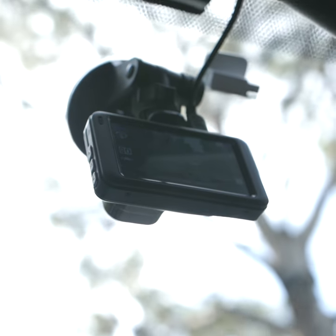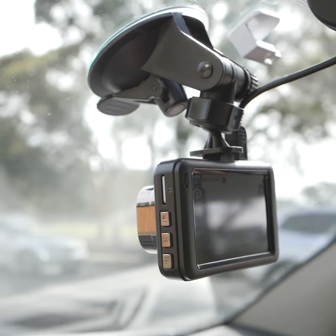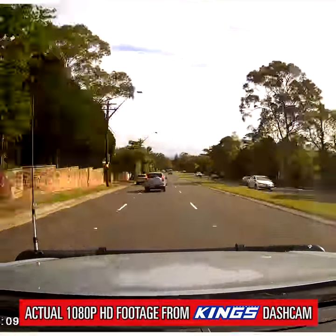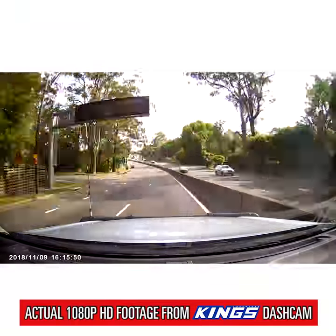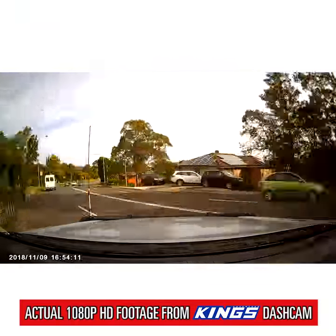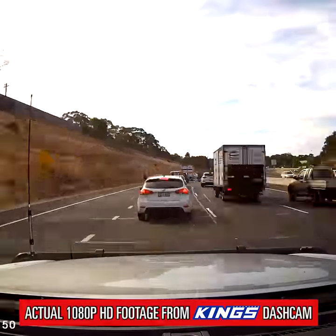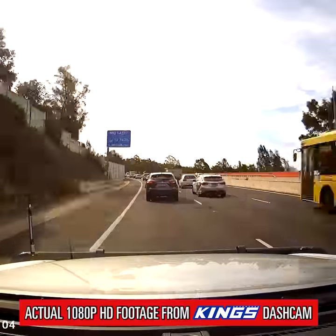The Adventure Kings dash cam is an affordable bit of gear that could save you a fortune if you're unlucky enough to be involved in an accident. With full HD 1080p recording and a wide 150 degree viewing angle, this dash camera will capture everything directly ahead and way off to the sides. The footage is crystal clear and makes identifying other vehicles easy.